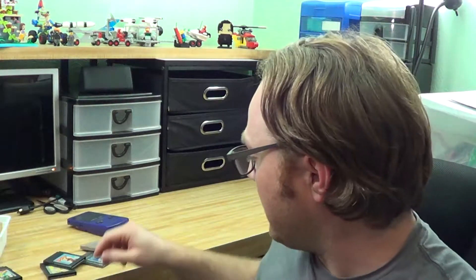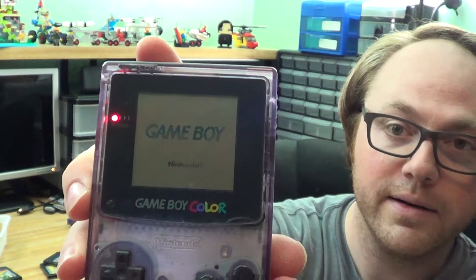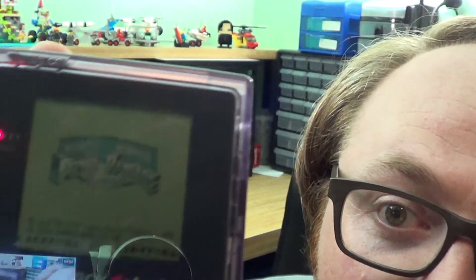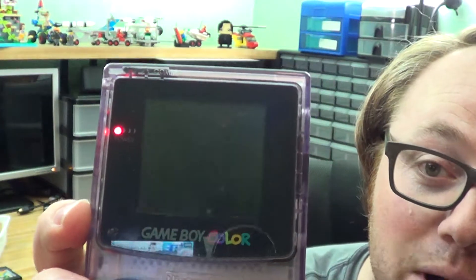Now let's try the mystery game. Looks like it's going to boot up. What does that say? I can't see it — it's all backwards. Is that Power Rangers? Mighty Morphin Power Rangers! How about that? I have no idea about this game, never played it.